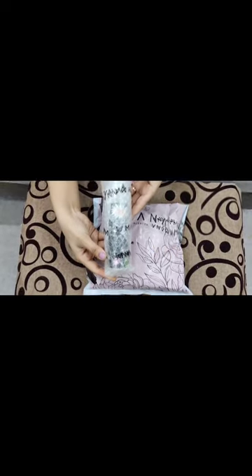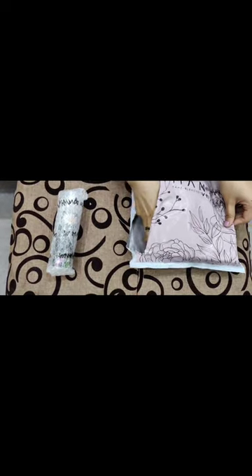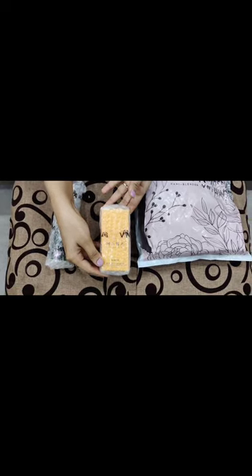Without further delay, let's get started with the video. First, we have their hair oil which I ordered — it's called Roots. Next you can see their Vitamin C serum, and next we have their gorgeous lip tint.